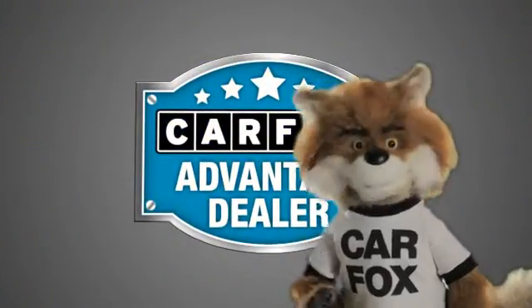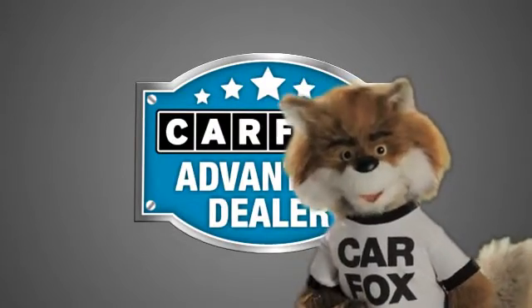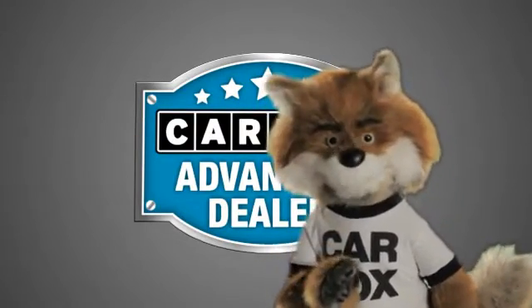Just say, show me the Carfax, at Sunbury Motors Ford Lincoln Hyundai, a Carfax Advantage dealer.